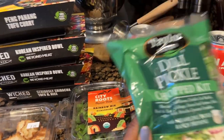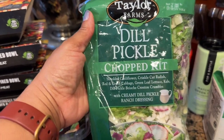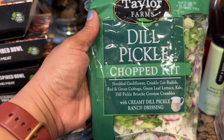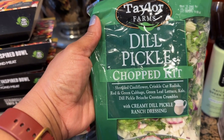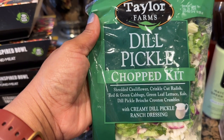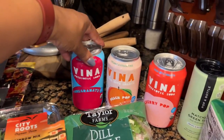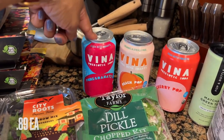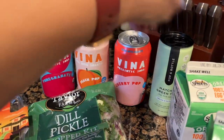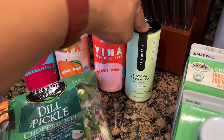Speaking of salads, the dill pickle chop kit was on clearance — I saw it in someone's haul and when I saw it on sale I said yes, I'll try it. I believe it was $1.99. It has shredded cauliflower, crinkle cut radish, red and green cabbage, green leaf lettuce, kale, dill pickle brioche crouton crumbles, and creamy dill pickle ranch dressing. I do like dill pickles, so I can't wait to try it. The prebiotic drinks were on sale for 89 cents, marked down from $2.49 — my daughter loves these, so I picked up the pomegranate, peach, and cherry. I also picked up a matcha green tea oat milk latte at a deep discount.